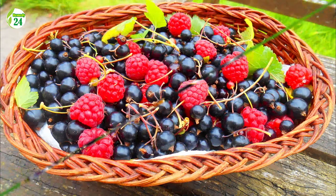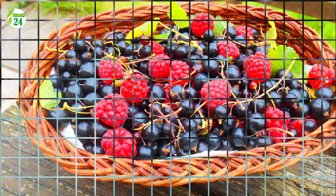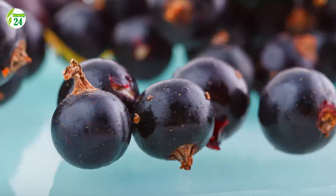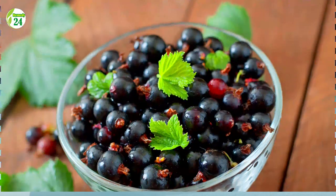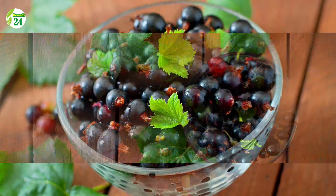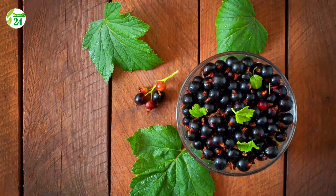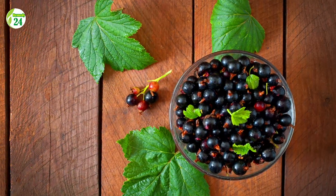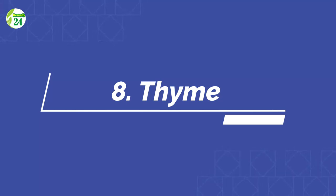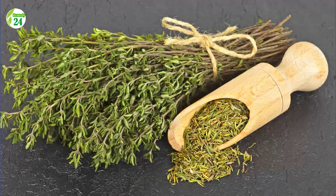Number 7: Black Currants. A half cup of black currants has 101 milligrams of vitamin C, which is 112 percent of the daily requirement. Anthocyanins are antioxidant flavonoids that give them their rich dark hue. Antioxidant-rich diets high in vitamin C and anthocyanins have been proven to decrease oxidative damage linked to chronic illnesses including heart disease, cancer, and neurological disorders.